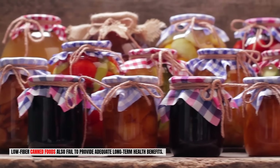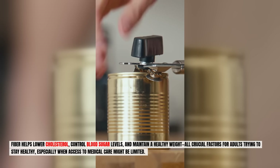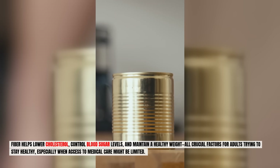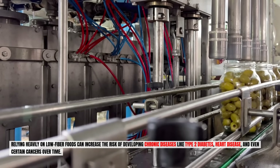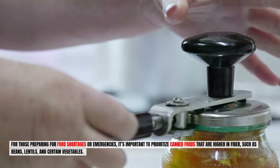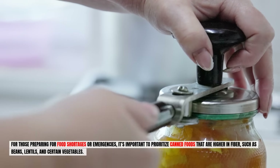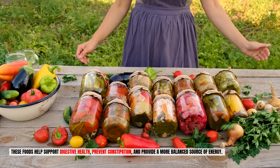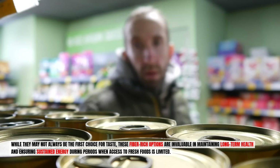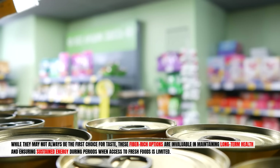Low-fiber canned foods also fail to provide adequate long-term health benefits. Fiber helps lower cholesterol, control blood sugar levels, and maintain a healthy weight — all crucial factors for adults when access to medical care might be limited. Relying heavily on low-fiber foods can increase the risk of chronic diseases like type 2 diabetes, heart disease, and even certain cancers. Prioritize canned foods higher in fiber, such as beans, lentils, and certain vegetables, which support digestive health, prevent constipation, and provide a more balanced source of sustained energy.